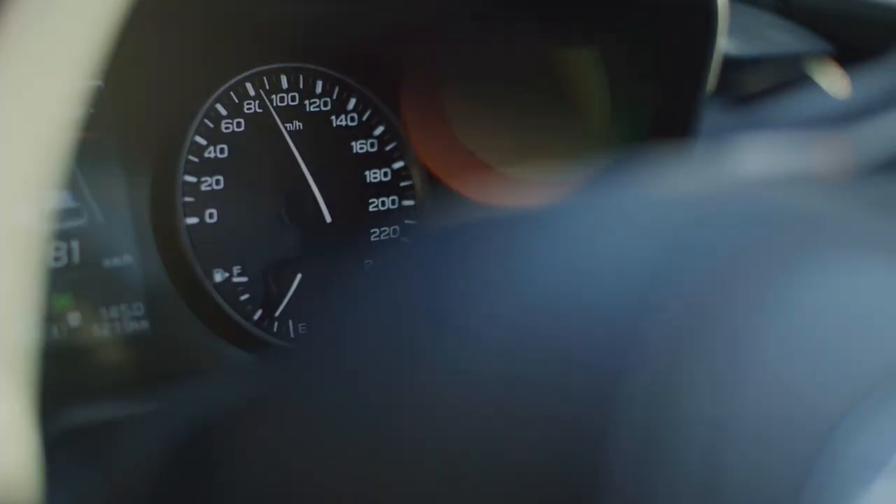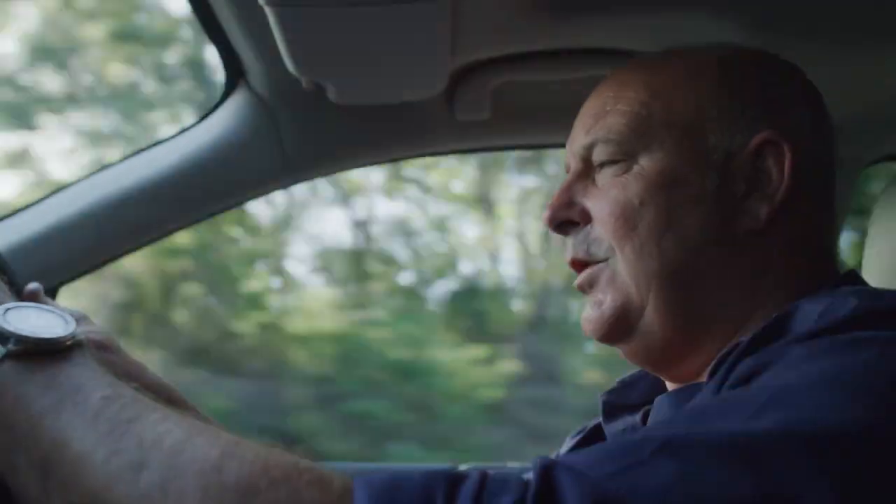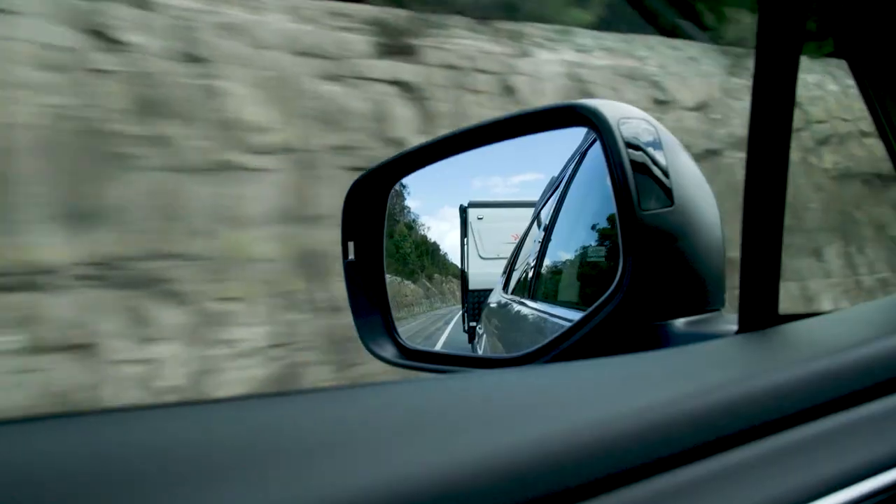Look at this — we have no problem keeping up with the traffic as we head up the hill. I don't feel like I'm losing power or speed uphill with a caravan behind. It all feels really good.